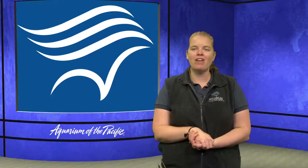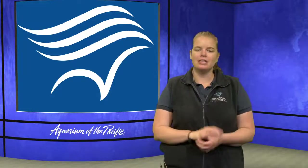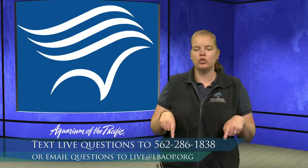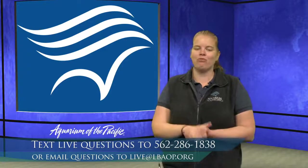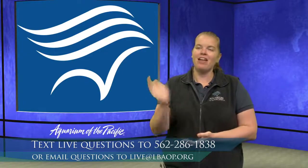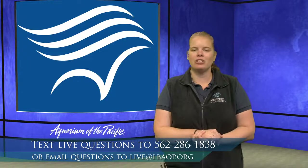Now, if you do have any questions at all, we have a live chat. You can text in your numbers. That number is 562-286-1838. So go ahead and text us, or if you're watching this at another time, you can also email us questions at live@lbaop.org.